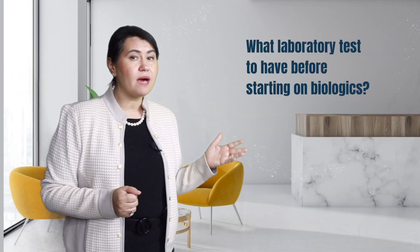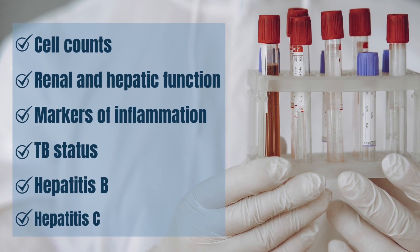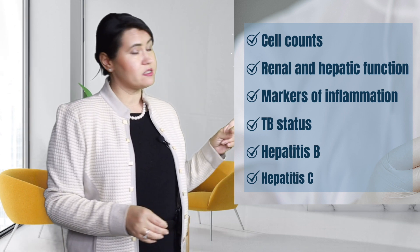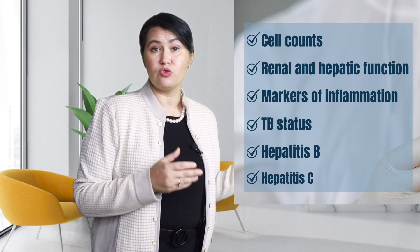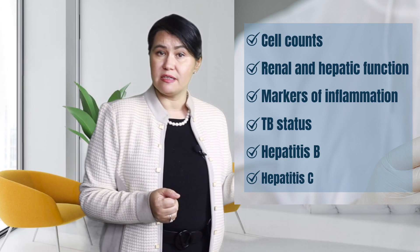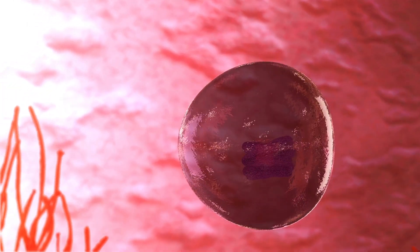What laboratory tests should you have before starting biologics? Before starting on a biologic medication, it is crucial to have a full evaluation of your disease and obtain certain blood tests such as cell counts, your renal and hepatic panel, markers of inflammation, your TB or tuberculosis status, Hepatitis B, and Hepatitis C. These medications can potentially lower your immune system, and that can cause activation or reactivation of an infection like tuberculosis.